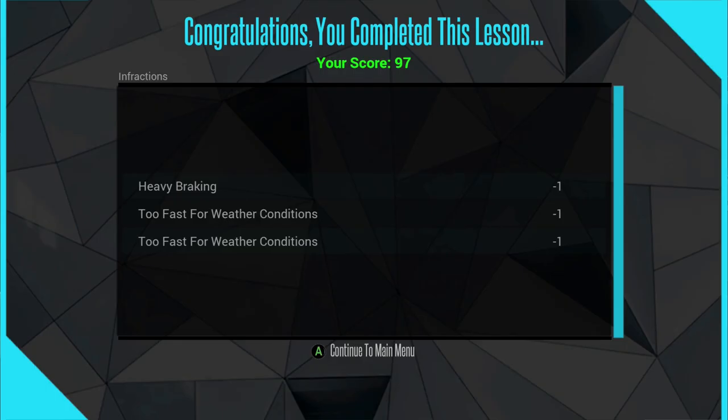Okay, that was a quick one. Our score is 97. The heavy braking — I don't really think that happened. And the too fast for weather conditions: the speed limit was 55 and we got up to maybe 47 miles per hour, and they said that was too fast, but there's no warning. They just started taking points away, which I didn't really appreciate.